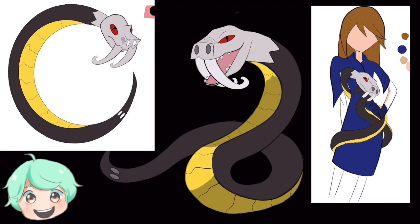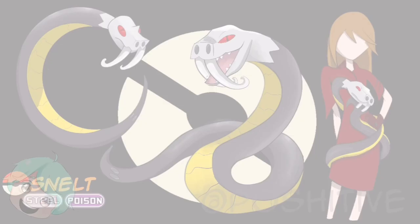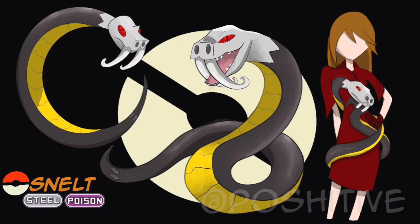No one knows when this creature evolved and adapted to the fashion industry, but to this day it is used in fashion as a belt, and sometimes as a dress itself.